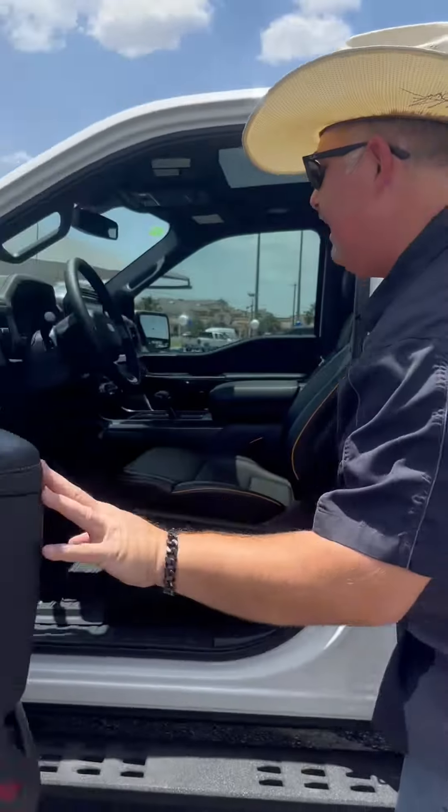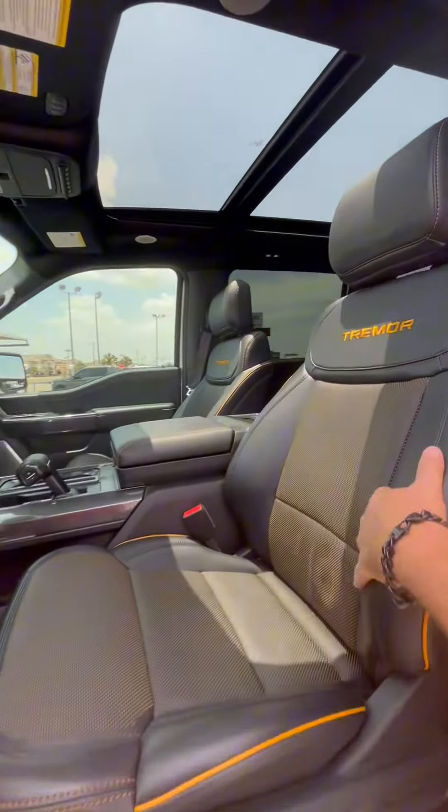Keyless entry, B&O premium sound system, big floor mats, leather throughout, heated and vented.